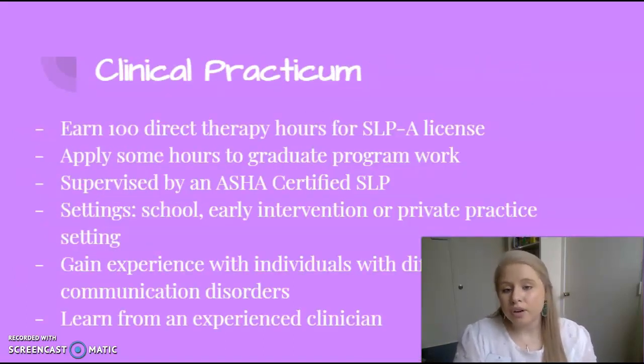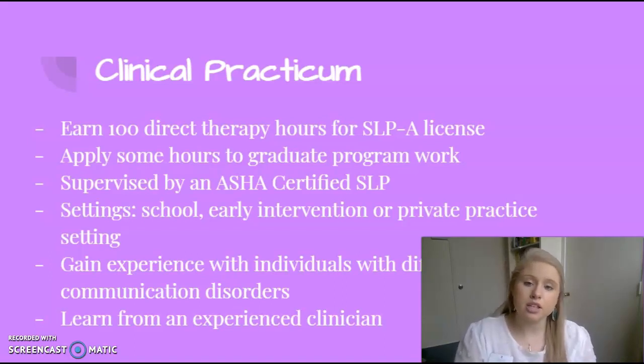Clinical practicum allows you to earn 100 direct therapy hours towards your SLPA licensure. You may apply some of these hours through to graduate coursework if you choose to go to grad school. You will be supervised by an ASHA certified speech language pathologist. You may work in settings such as the school, early intervention, or private practice during your practicum. You get to gain experience working with individuals with several different communication disorders and learn from an experienced clinician in the field.